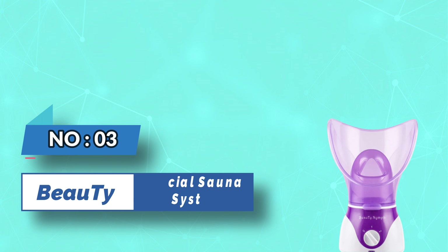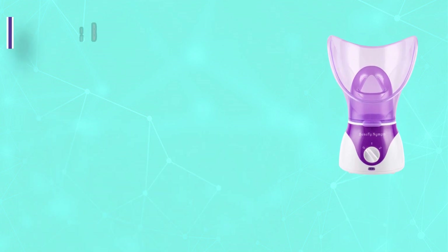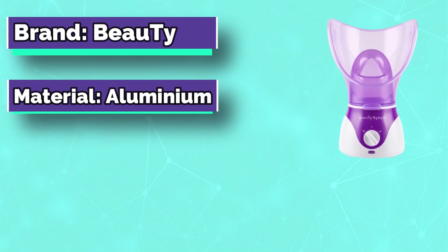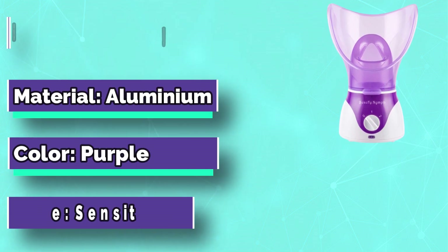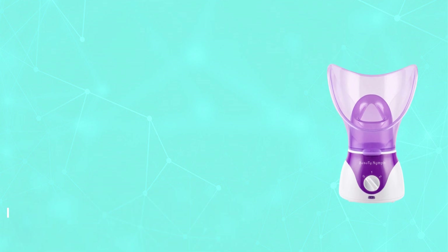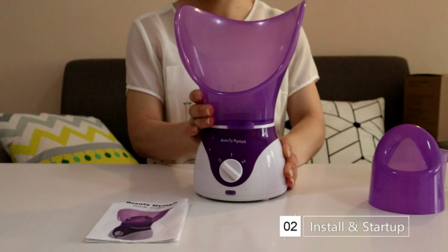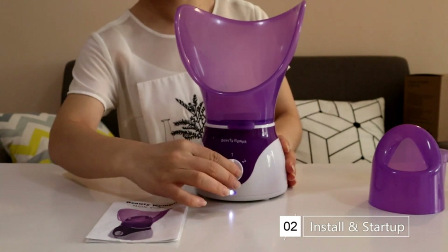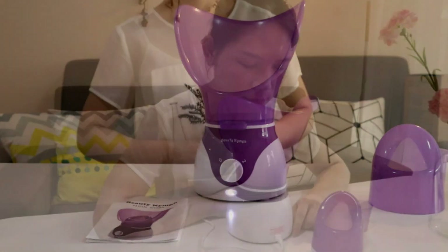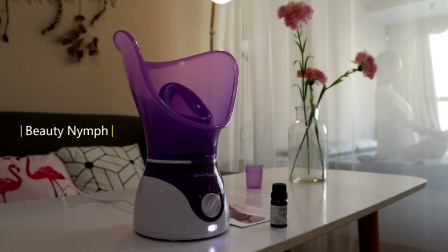Number three: the Bow Tie facial sauna system is a full face steamer for intensive skin care that unclogs pores and removes dirt. It works on normal, oily, dry, combination, and sensitive skin types, making skin tender, moisturized, and rejuvenated. Features include adjustable steam levels, a high-quality aluminum vaporizer pot, and an auto-off function.